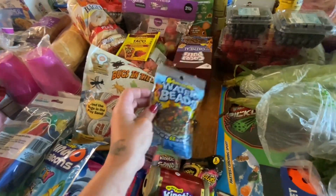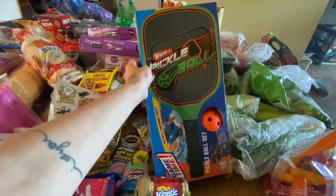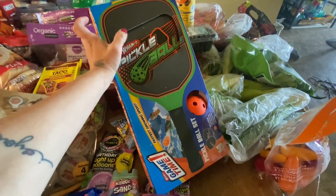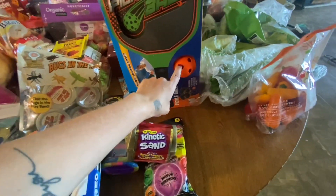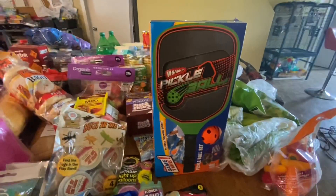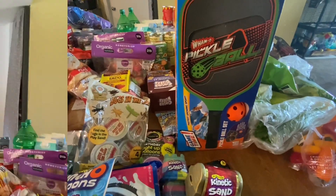I saw this Wham pickleball set at Walmart — it's like a flat paddle, kind of plasticky, and it has these little waffle balls. Lauren just got us a bunch of these so they could use both. I might have to get another pack since there are only two in there, or they just share. That is the last thing I got — a little bit of everything in this haul.